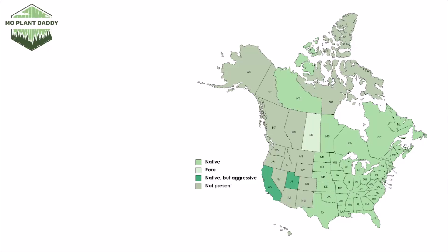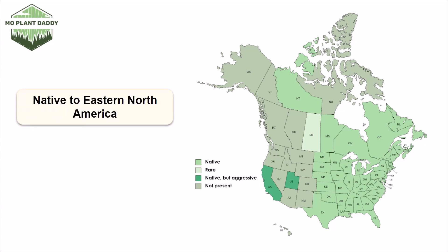Now if we turn our attention to a distribution map of the common violet in North America, we'll see that it's native to Eastern North America and aggressive in a few Western states. For the most part, people enjoy having violets around because they stay pretty low to the ground, aren't terribly aggressive, and bloom frequently.